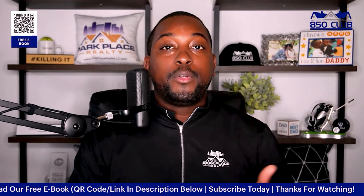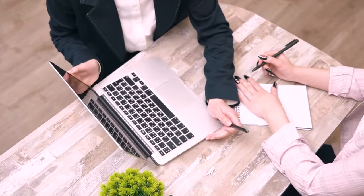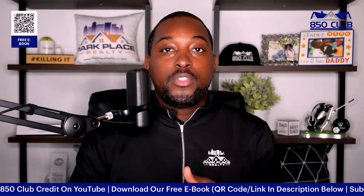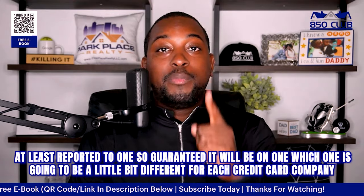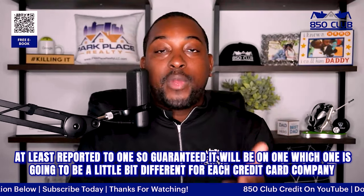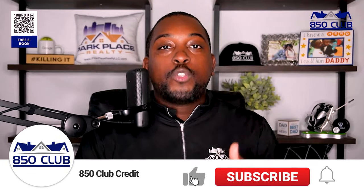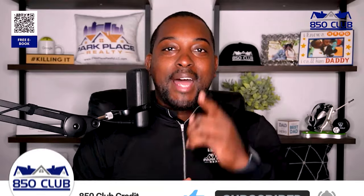The fourth thing people don't think about is whether the authorized user history will show up on all three bureaus. Some banks do not report authorized user history to all three credit bureaus — at least one is guaranteed, but which one varies by credit card company. Some do all three, some do two, and some do one. You'll find out once you're added to those particular credit cards. If you like this video, you're most definitely going to love the next one.